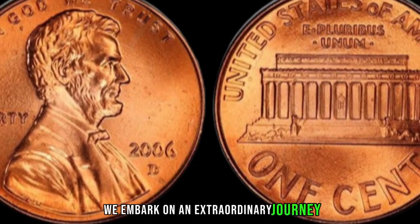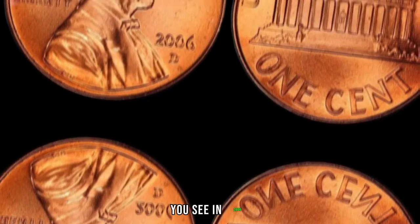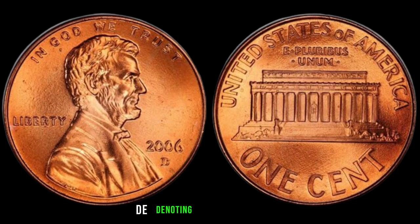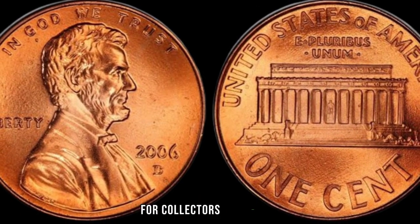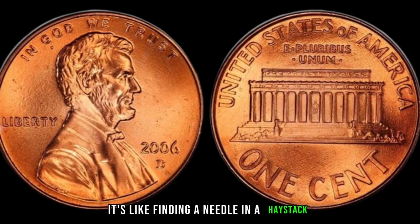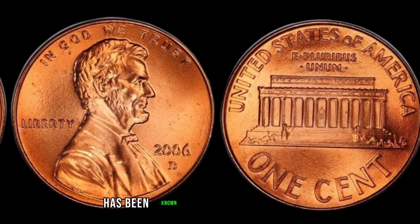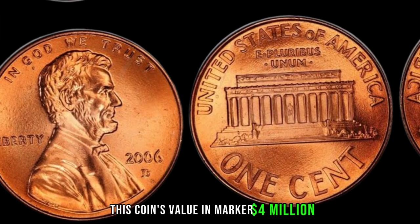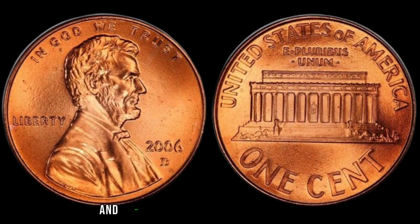We embark on an extraordinary journey to uncover the secrets behind the 2006 D Lincoln Penny without the mint mark. In 2006, an error occurred during the minting process, resulting in a small batch of Lincoln pennies being struck without the mint mark D, denoting the Denver Mint. With only a limited number in circulation, this elusive coin has become a holy grail for collectors worldwide. I couldn't believe my luck when I stumbled upon this gem in my collection. The 2006 D Lincoln Penny without the mint mark has been known to fetch prices ranging from hundreds to thousands of dollars at auctions.